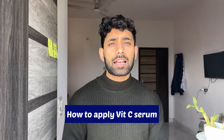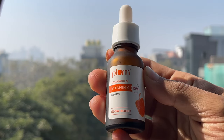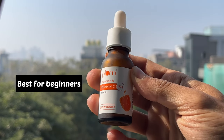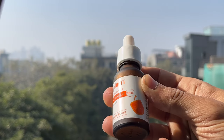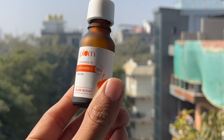We use vitamin C serum to brighten our skin and get an even, brightening effect. I am using this vitamin C serum from Plum. It contains 15% vitamin C, which is very good for beginners. If you are a beginner and don't know which vitamin C serum to use, you can start with this serum.